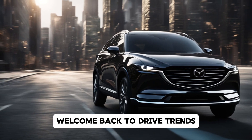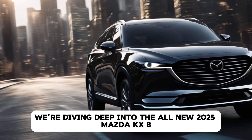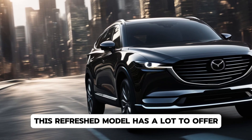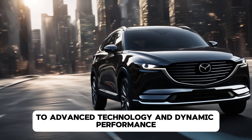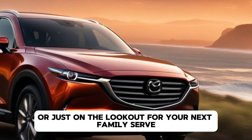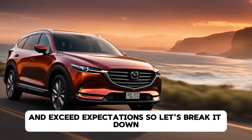Hey everyone, welcome back to Drive Trends. Today we're diving deep into the all-new 2025 Mazda CX-8. This refreshed model has a lot to offer, from sleek styling to advanced technology and dynamic performance. Whether you're a Mazda enthusiast or just on the lookout for your next family SUV, the 2025 CX-8 promises to turn heads and exceed expectations.